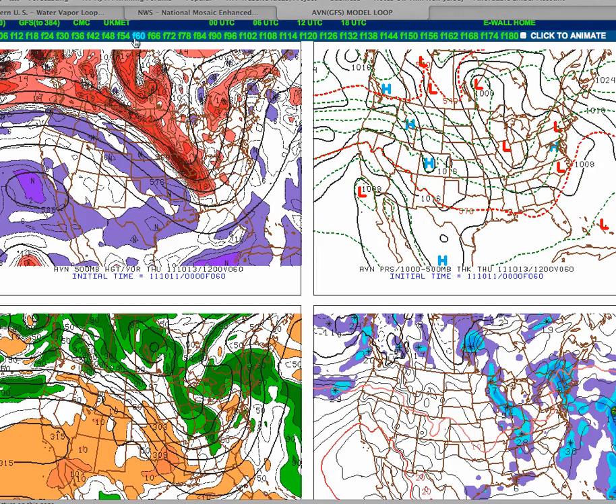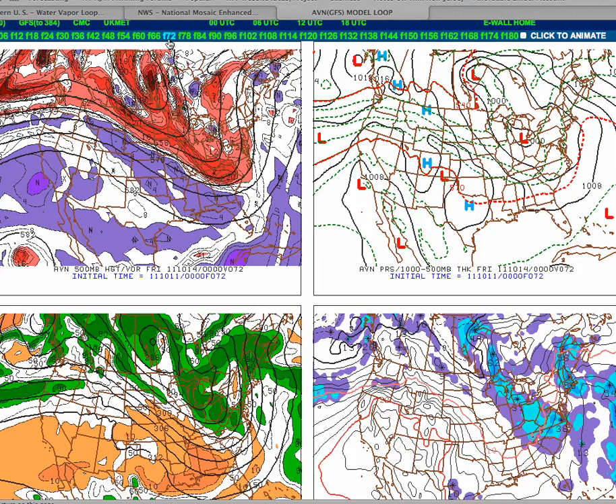By Thursday, the showers are going to become more scattered in nature. The reason why is because the best dynamics are going to lift to the north. However, notice we still have plenty of energy on the way to the southwest over the Tennessee and Mississippi River Valleys. Over the northern mid-Atlantic on Thursday morning, the lifting is more scattered in nature, so I expect the showers to be more scattered on Thursday and Friday.